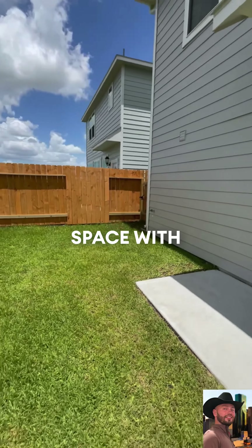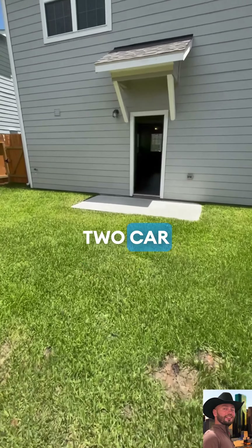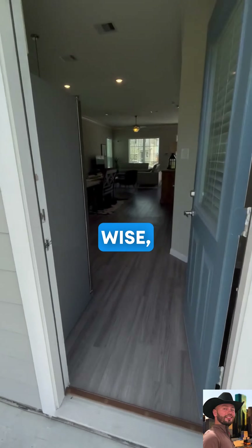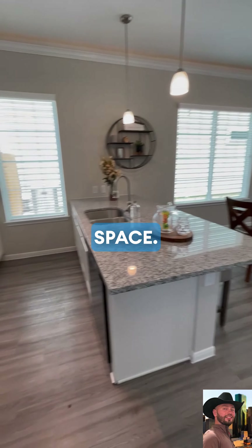It has granite countertops. It has a massive yard built for the pet lovers out there — lots of yard space with a fenced in area. This particular unit fits a two car garage, vertical wise.